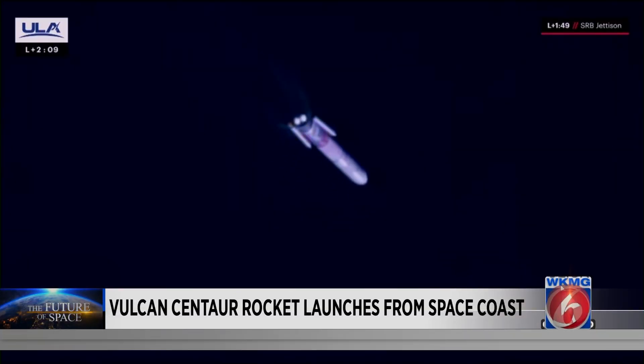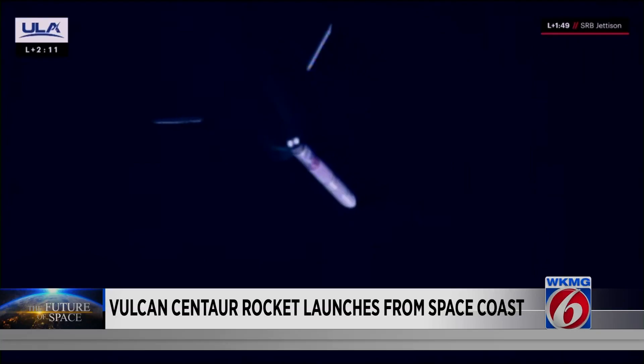Other than that, the flight was nominal. The boosters were able to separate, and the flight carried on as planned.